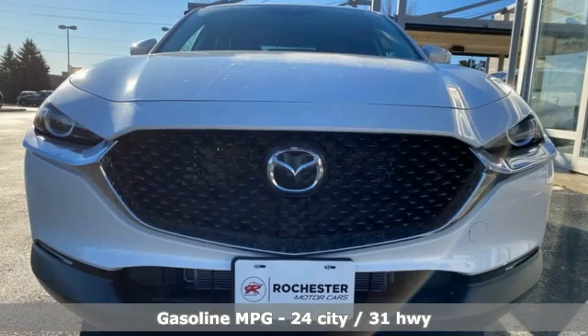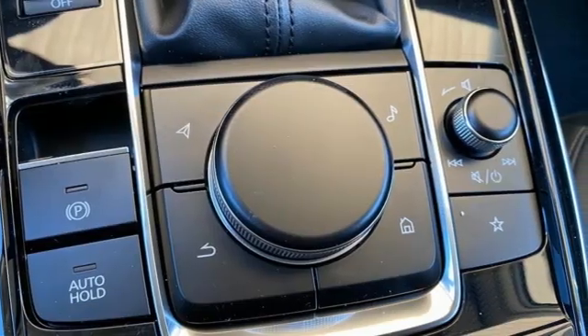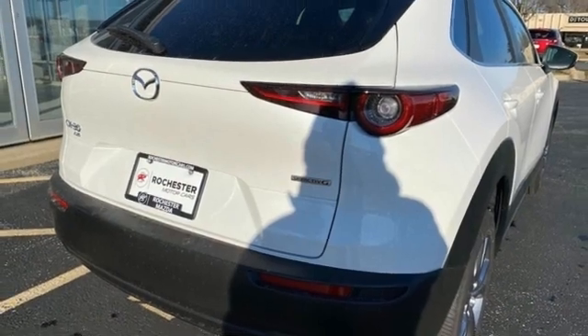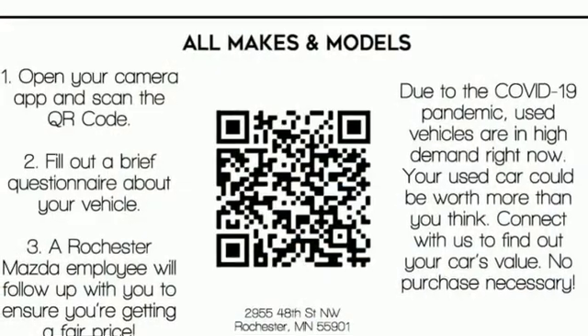Inline four-cylinder engine, dual-zone climate control, streaming audio, front heated bucket seats, memory exterior door mirror settings, external memory control, express open and closed sliding and tilting sunroof, doors and push-button start proximity key, and automatic transmission.